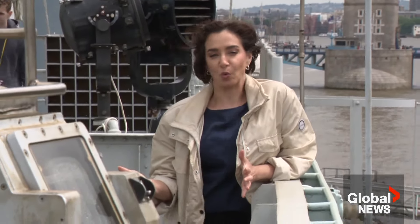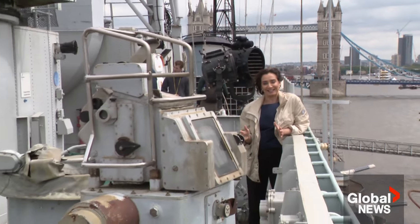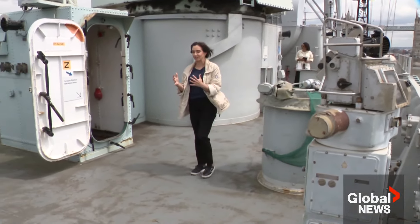This is the upper deck of the warship. It would have been the Admiral's Bridge back in the day. It is incredibly windy up here, but just imagine what it would have been like as this vessel crossed the English Channel.